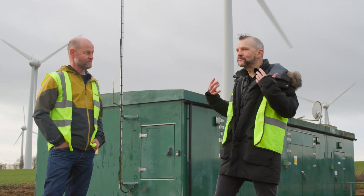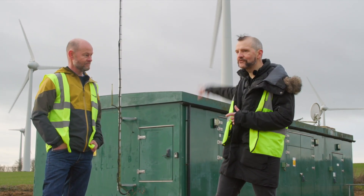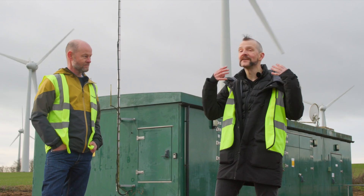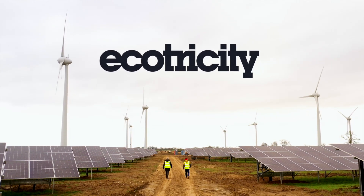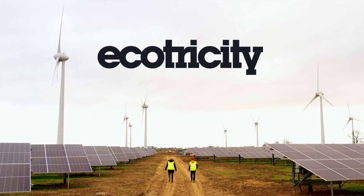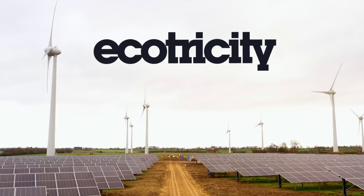Steve, thank you so much for the tour today — I've learned a lot. It's been really educational to follow that energy all the way from the sun and the wind, through this site, and into our customers' living rooms. And thank you once again to Ecotricity customers, because none of this would happen without you — thank you for being with us and helping us build more and more of these wonderful green generation assets.